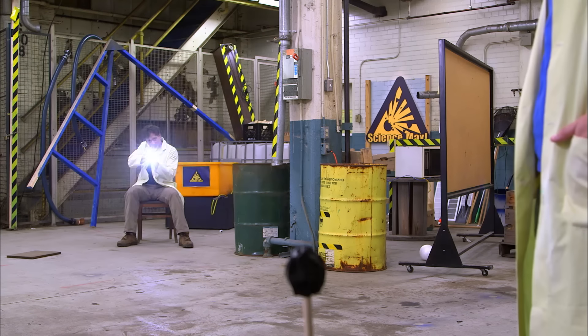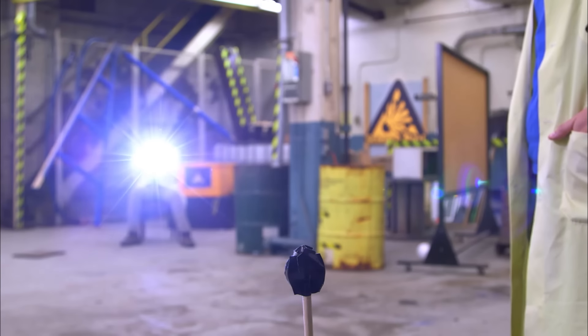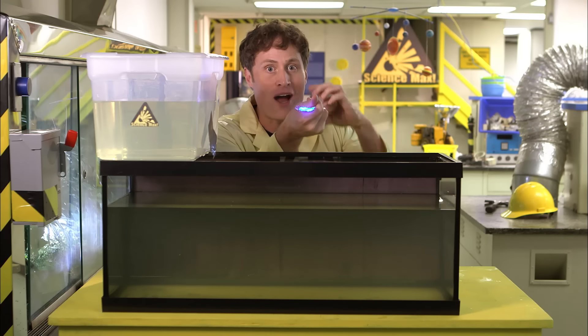This episode of Science Max Experiments at Large is all about light and bending light to your will.